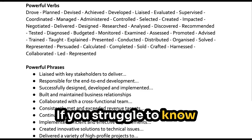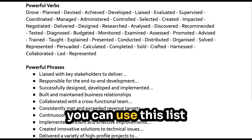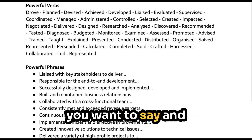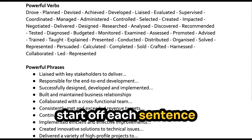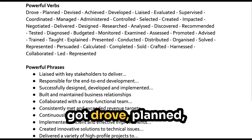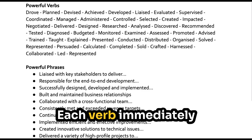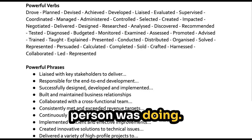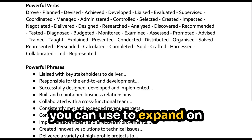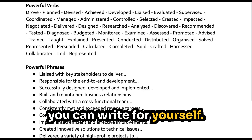If you struggle to know which verbs to use or need some sample phrases, you can use this list that's on the screen now. These will help you articulate exactly what you want to say and start off each sentence with a strong verb. You can see here I've got drove, planned, devised, achieved, developed, liaised, evaluated, and so on. Each verb immediately tells you what the person was doing. I've also added in some powerful phrases that you can use to expand on those, and hopefully that gives you some ideas of the sort of points that you can write for yourself.